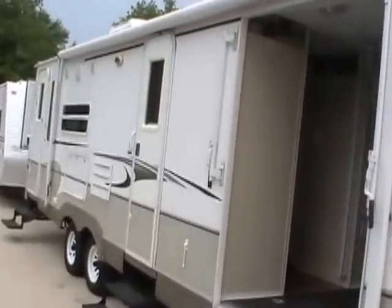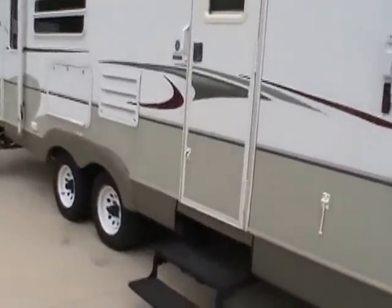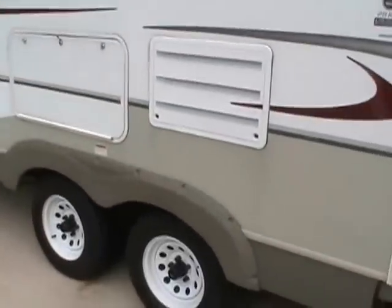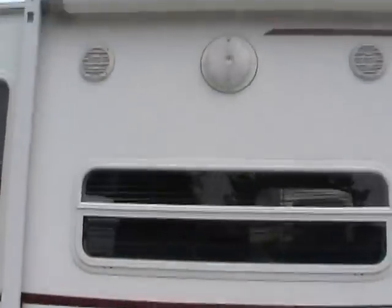Very plush, very nice campers, but they're still lightweight. Full vacuum bonded walls, aluminum frame. It's got the fully enclosed underbelly, so this is a Four Seasons toy hauler.